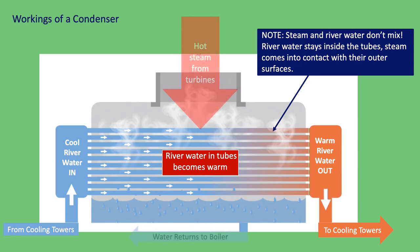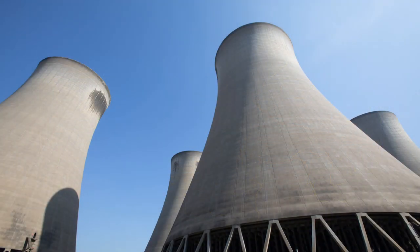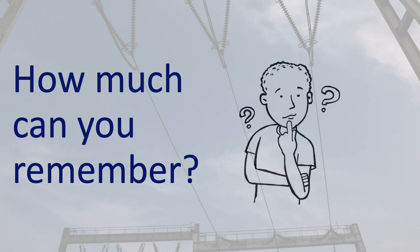So there you have it — something that's so familiar to all of us is critical to generating electricity. If you want to know more about how we cooled down the river water, then have a look at our presentation on cooling towers. In the meantime, have a go at the following questions, and see how much you can remember about condensers. Goodbye.